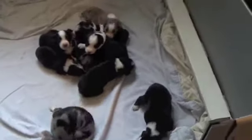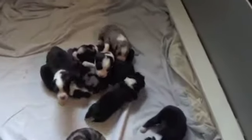I think I got everybody. So there are the Tassie puppies — the Tassie-Jagger puppies.